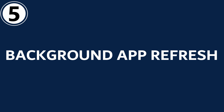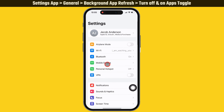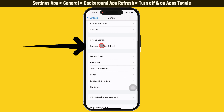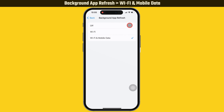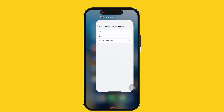If you still face the same problem, head to the fifth solution: Background App Refresh. Launch the Settings app on your iPhone and scroll down to General, then tap on Background App Refresh. Turn off and then on the toggle beside Apps. Tap on the Background App Refresh option and select Wi-Fi and Mobile Data. If it's already selected, select Turn Off and then select Wi-Fi and Mobile Data again.